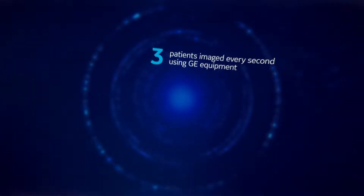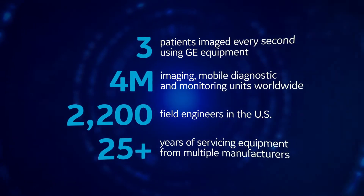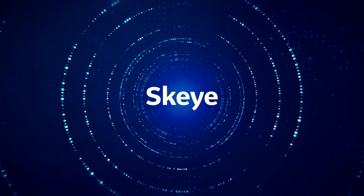And patients. As a leading global medical equipment manufacturer and service provider, GE Healthcare is proud to offer Sky, a cybersecurity solution for networked medical devices.